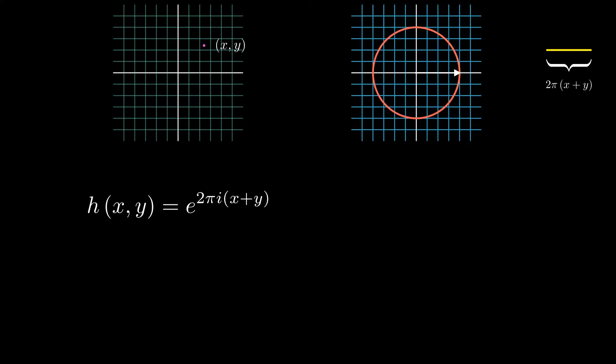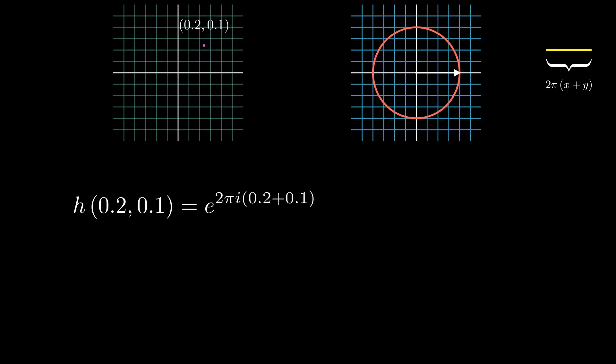We'll call the value of this function at some point p the h value of the point p. For example, the h value of the point (0.2, 0.1) is negative 0.3 plus 0.9i, and geometrically it is a point on the unit circle such that the arc length is 0.6 times pi. Since x plus y equals 0.3, you can also think of it as the complex number that is 3 tenths of the way around the unit circle.